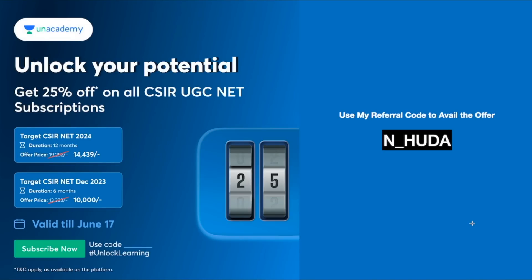If you want to prepare for the upcoming CSIR NET exams, probably happening in December 2023 and 2024, Unacademy is offering a 25% discount on subscription fees. These will be the final prices after the discount. I teach live on Unacademy Plus, so if you want to learn from me in live classes, you can get these subscriptions. Use my referral code — N underscore HUDA — to get these discounts. Let's crack it!